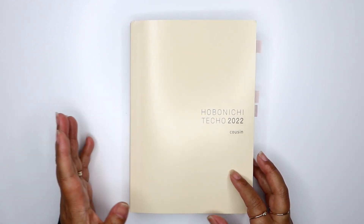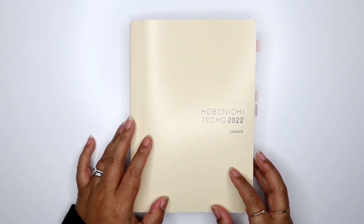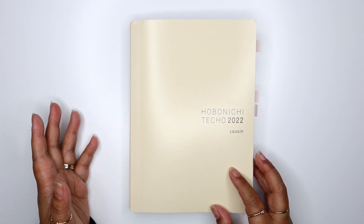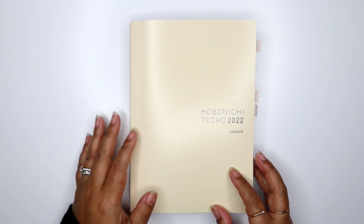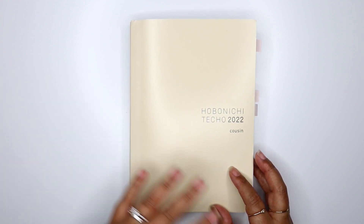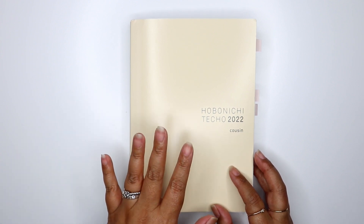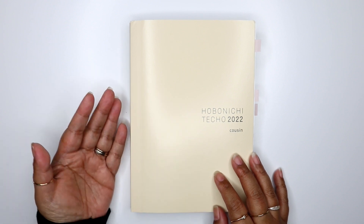I saw a joke on social media — the quickest way to jinx what you use a planner for is to share it, because a lot of times people end up changing it right after they shared it. That's where I'm at right now! But anyways, even if I change it up again, there are some ideas in here for wellness tracking that you can use in any planner.